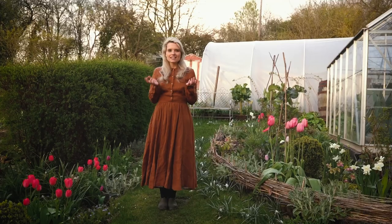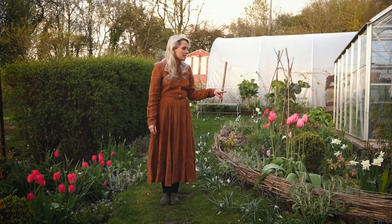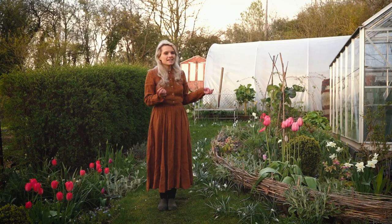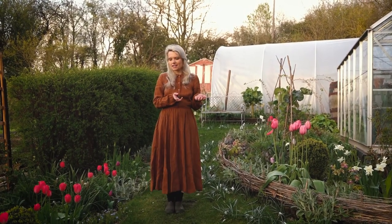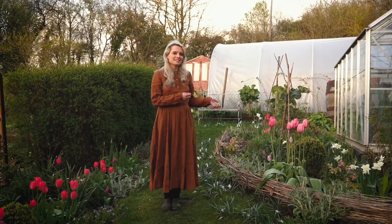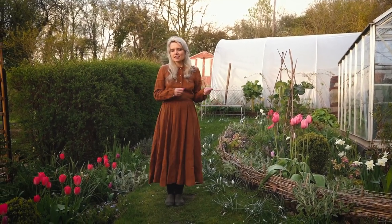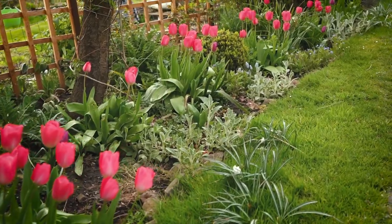These ones on the side here are called Design Impression and I planted these in 2021. People say when you leave tulips in the ground they tend to come back with less vigour — they might get smaller or disappear a little bit each year — but I think these are absolutely amazing. If anything, they look better than the first year I grew them, so I'm definitely going to be adding more of these to the garden in autumn.